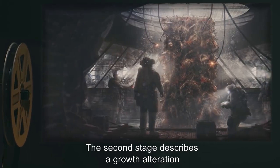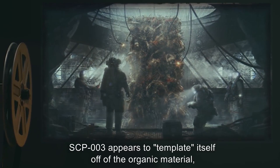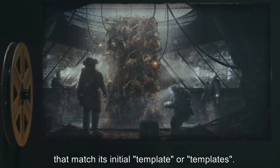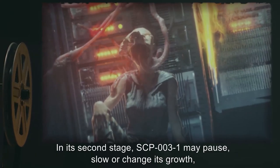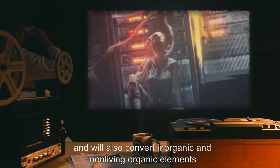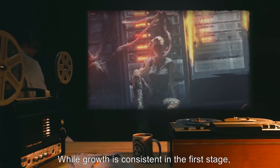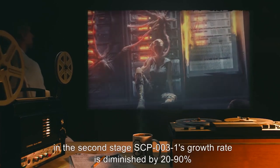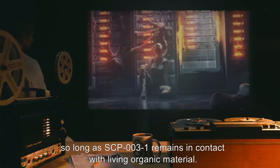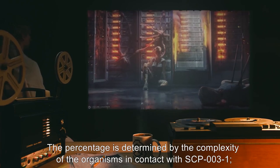The second stage describes a growth alteration which occurs when SCP-003 comes into contact with living organic material. SCP-003 appears to template itself off of the organic material, and will attempt communication with organisms that match its initial template or templates. In its second stage, SCP-003-1 may pause, slow, or change its growth, then will also convert inorganic and non-living organic elements into functionally similar structures, while anomalously altering their physical makeup. While growth is consistent in the first stage, in the second stage, SCP-003-1's growth rate is diminished by 20 to 90%, so long as SCP-003-1 remains in contact with living organic material. The percentage is determined by the complexity of the organisms in contact with SCP-003-1.